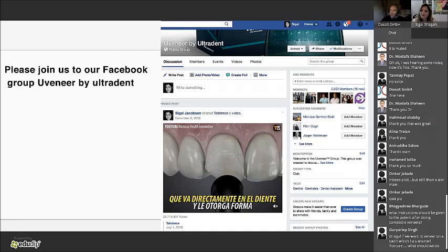Question: can the Uveneer be used on posterior teeth? The Uveneer goes up to the premolar, so you have 10 teeth covered. For molars, it's not in the aesthetic zone so you don't need anything aesthetic there — the occlusal surface is straightforward. So up to premolar, yes.